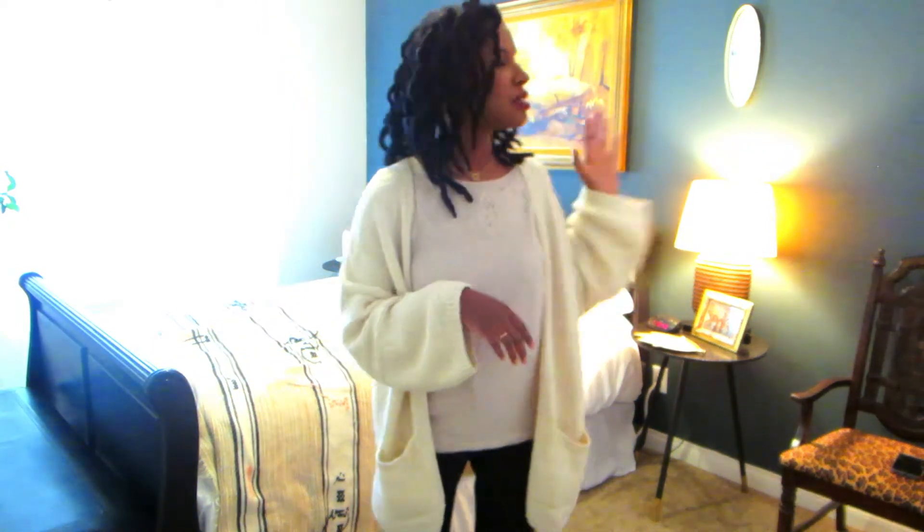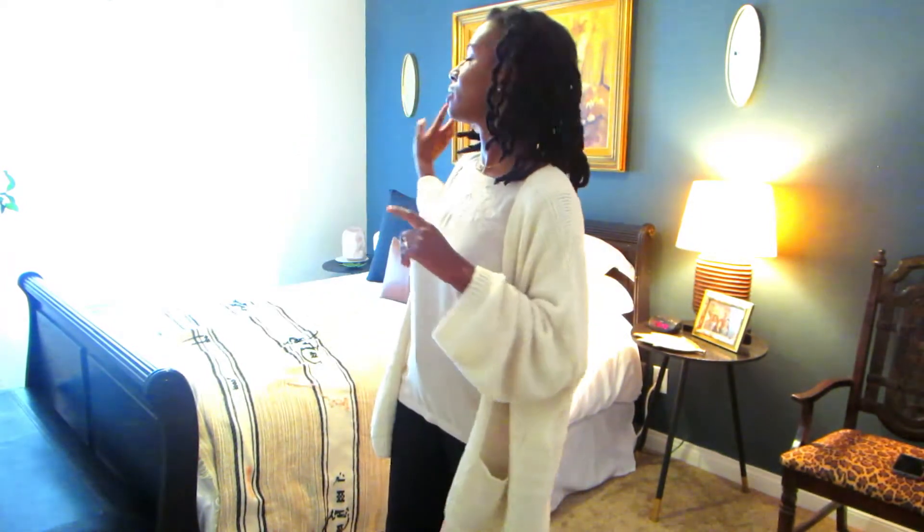Haven't done one of these videos in a while. It is Shay here showing you my spare bedroom, which is 98% complete. I just need to get another lamp or like a set of matching lamps. But it's 90% complete, so I wanted to show you guys.